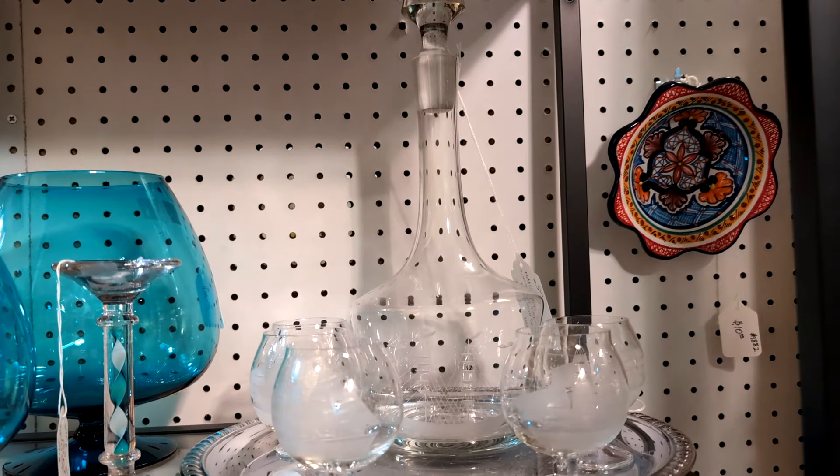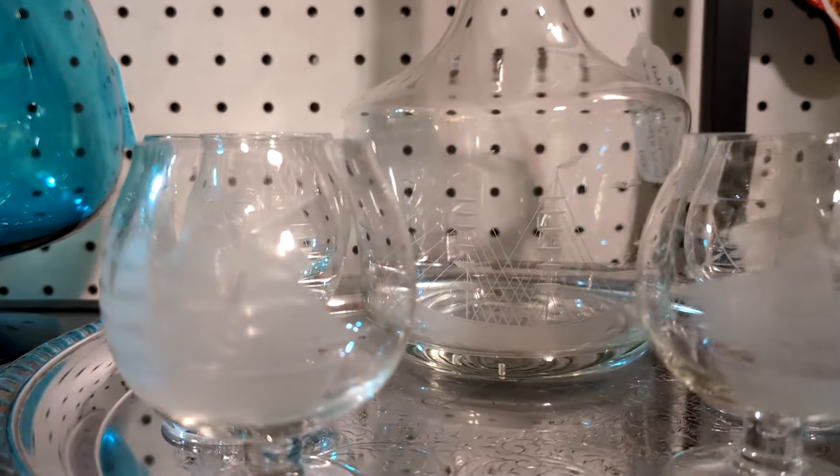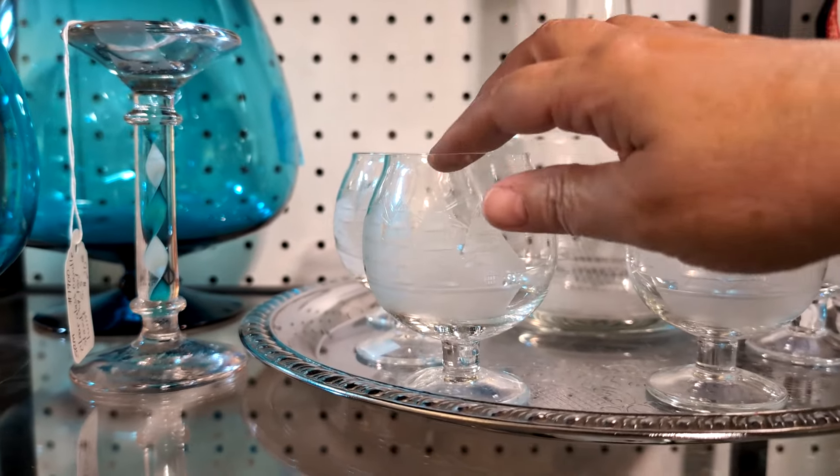Here's one of these decanters from the Mid-Century Modern, and they have a ship etched into it. I see these a lot, but they never have the little glasses. This set here actually has the glasses with it.